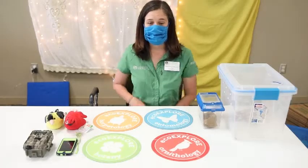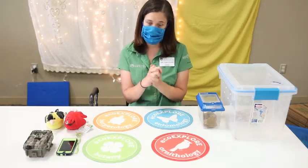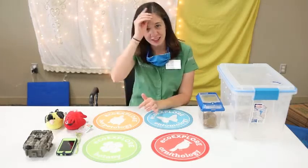Hi everyone. My name is Libby. I work for the North Carolina Arboretum. I'm here today to talk to you about reptiles and amphibians. I'm actually going to take my mask down just for this so that y'all can hear my voice clearly.